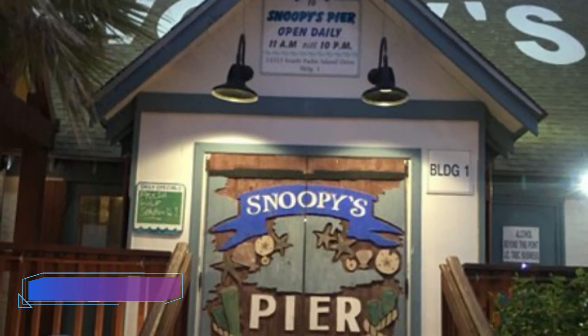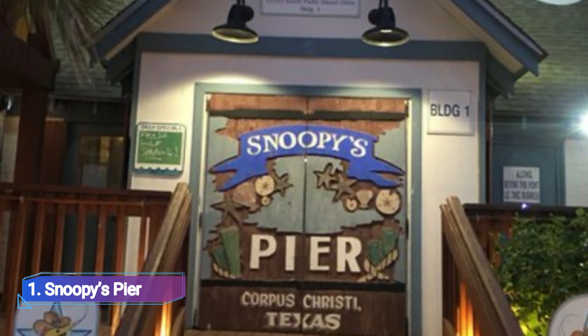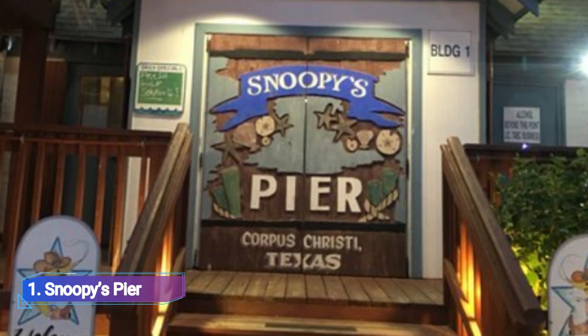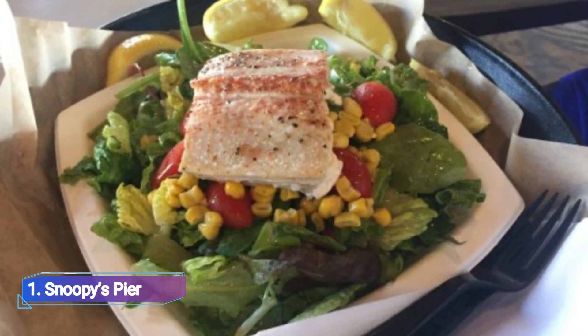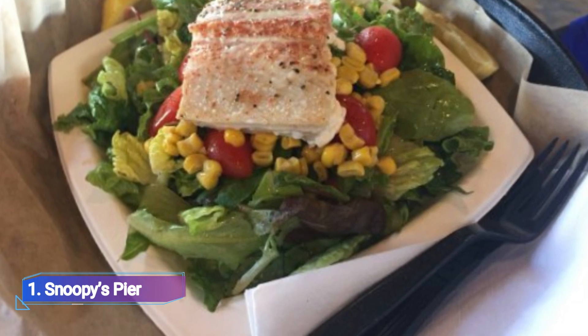1. Snoopy's Pyre. Snoopy's Pyre, a favourite in Corpus Christi since 1980, began as a straightforward bait station, burger restaurant, and 600-foot fishing pier. The best of Texas coastal cuisine is served up at Snoopy's Pyre, where the emphasis is on locally-caught, high-quality seafood.